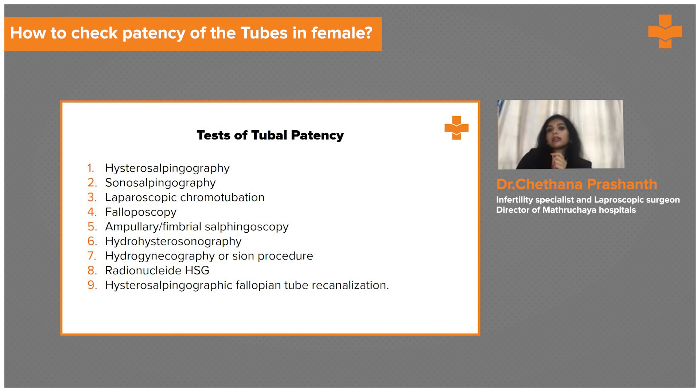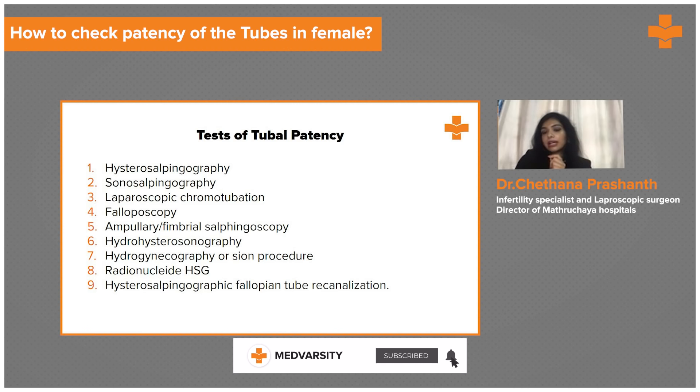Hydrohysterosonography again involves passing saline and using ultrasound waves to check what is happening inside the uterus. Radionuclide HSG is another variation of HSG as explained before. Hysteroscopy involves passing a camera from the cervix to fully visualize the uterine cavity — to see fibroids, polyps, congenital defects like septate or subseptate uterus, and also to view the tubal ostia and detect any blockage or masses covering them.